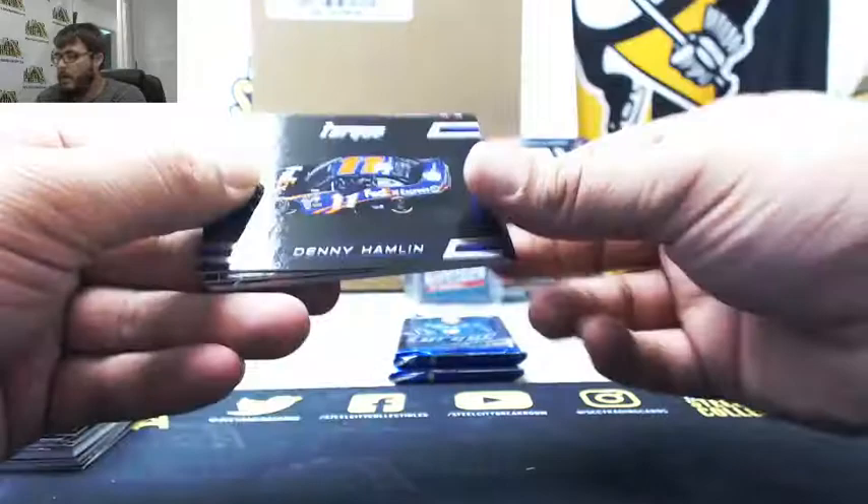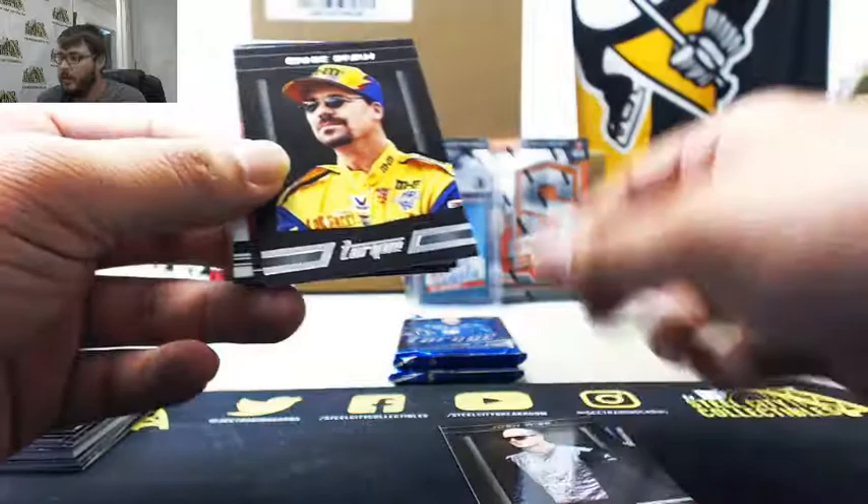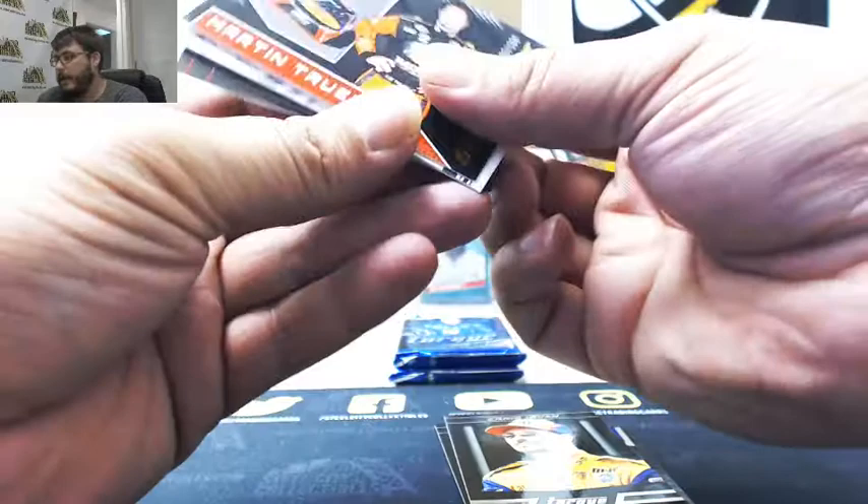Denny Hamlin, Josh Wise, Ernie Irvan. We got Special Paint, 3 of 199, Martin Truex Jr.